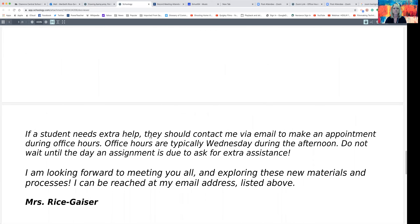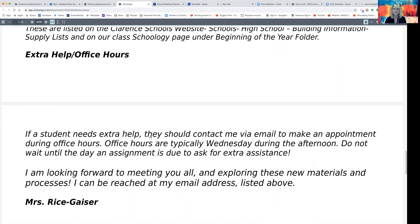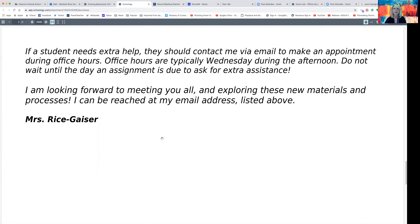For extra help and office hours, I will be available Wednesday afternoons as we have a shortened day. However, it certainly doesn't mean that you or your child has to wait until Wednesday to get extra help. The best way to contact me, especially if they're working remotely, is to send me an email so we can set up a time — I can talk over the phone or set up a Zoom meeting. I am really looking forward to an exciting year. I know it's going to be a little more challenging, but I can't wait to work with your child and I think it's going to be a wonderful year. Thank you all so much and have a wonderful day.